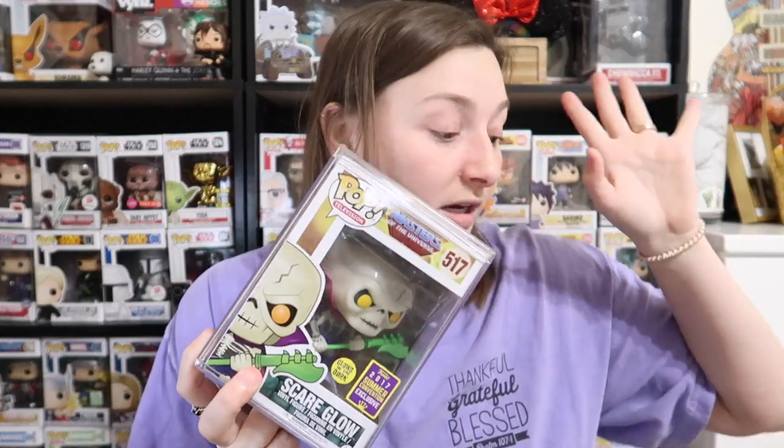Thank you guys so much for watching this video! I hope you enjoyed it. I'm stupidly excited about this $140 pop. I love all of these pops — the only questionable one is Coraline, just because I haven't seen it. I'll have another mystery box coming up so go check that out. Don't forget to like, subscribe, and hit the bell notification to be notified when I upload. I'll see you in the next video — bye!